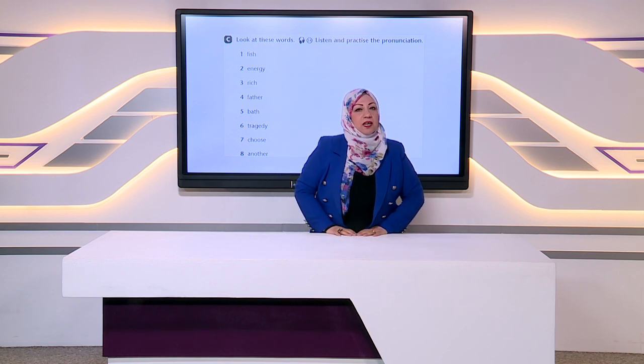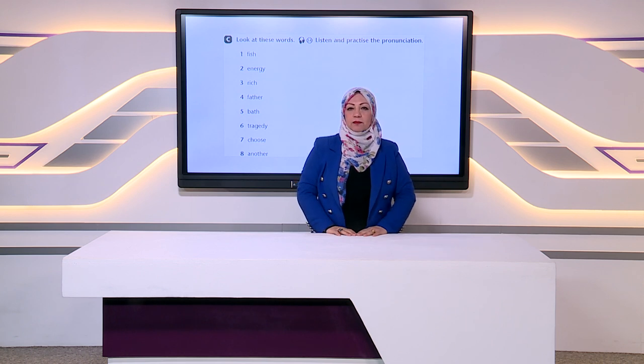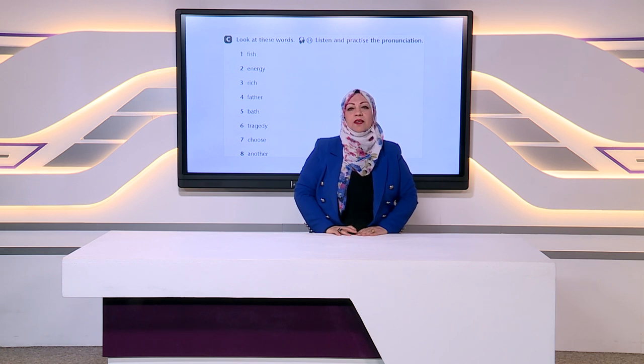Thank you for your listening. And special thanks for our supervisor, Mrs. Amal Khalid. Thanks for the whole staff. Goodbye. I will see you next time. Bye.